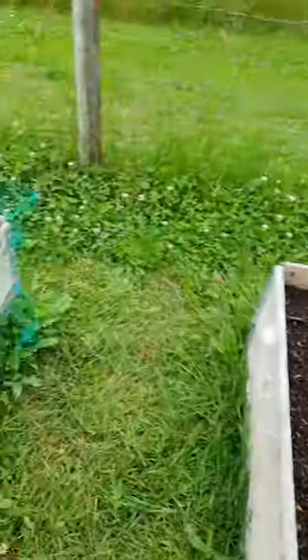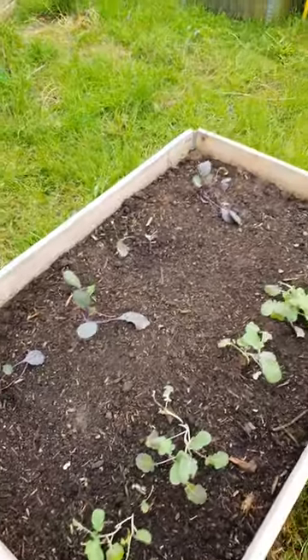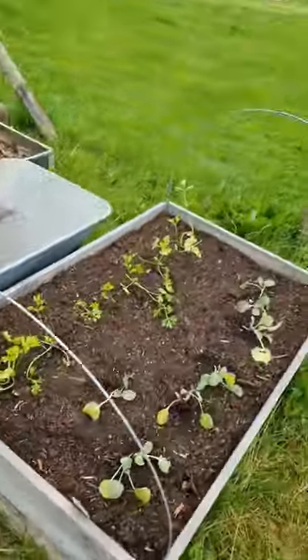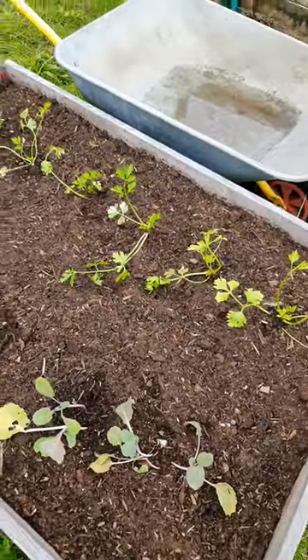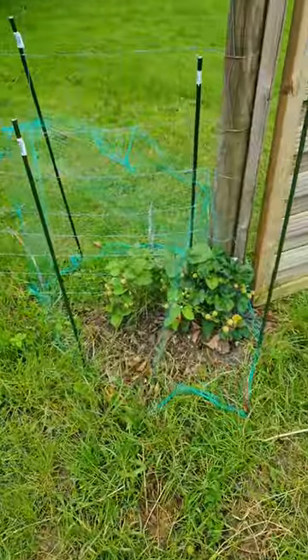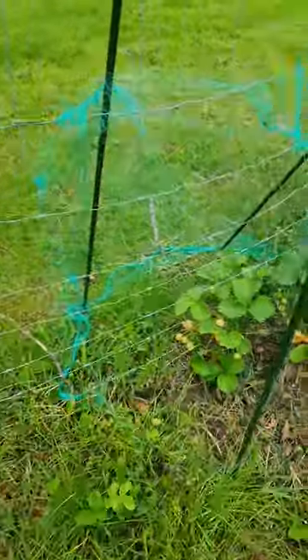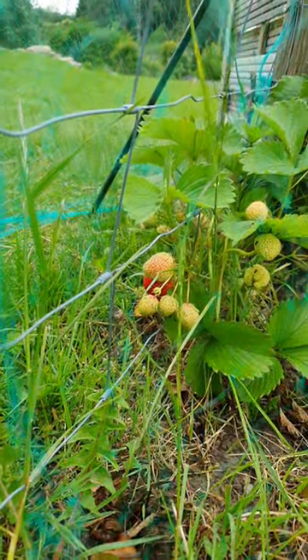Tomatoes looking good. Strawberries. Different types of kale, more kale. Celery — not even sure if it's called celery. I also have a wild strawberry plant from last year, and it's already producing big, nice red strawberries.